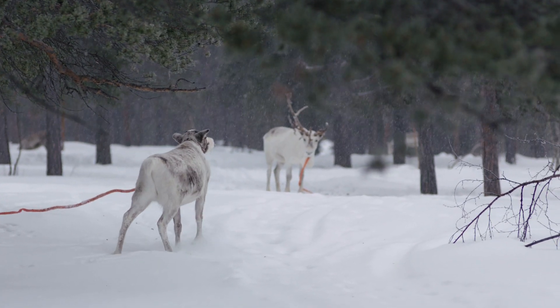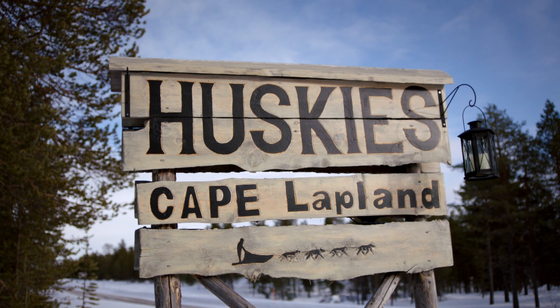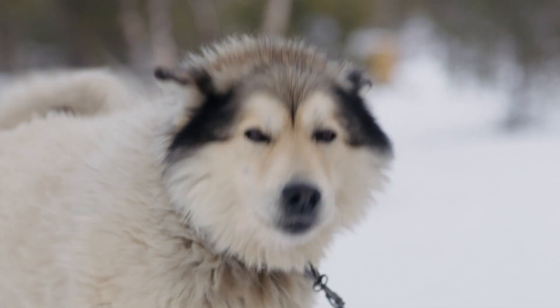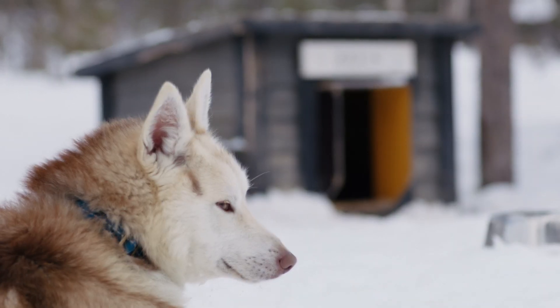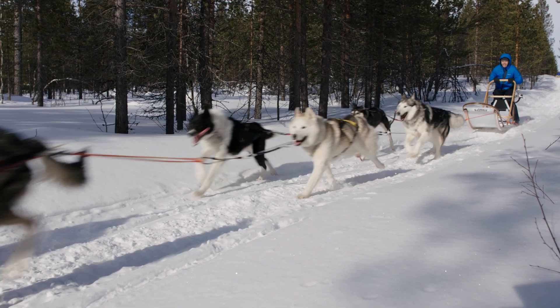On the other side of the village is another animal built for this climate — the husky. My name is Anna, and we work in a place called Heda Huskies, which has 158 Alaskan and Siberian huskies. Most of the time they can live outside with no problem. They can sleep in the snow. They love being here because this is where they can pull, and that's what they want to do.